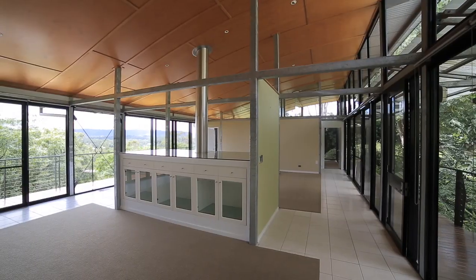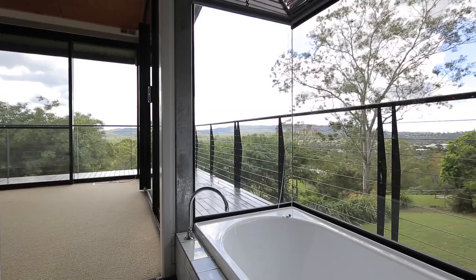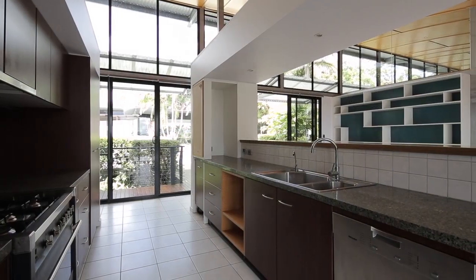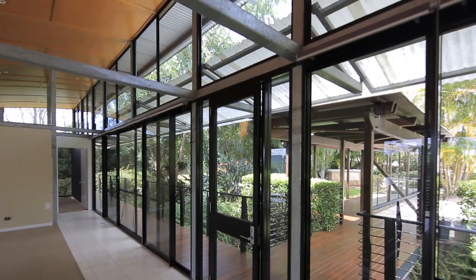Also includes a fenced paddock, water tanks, and much more. With the backdrop of stunning Mount Cootha and city views, you are also minutes from the Brookfield store and six minutes from Kenmore Village. The owners have moved on and now is your chance to buy a beautiful home with all the benefits of rural Brookfield living.